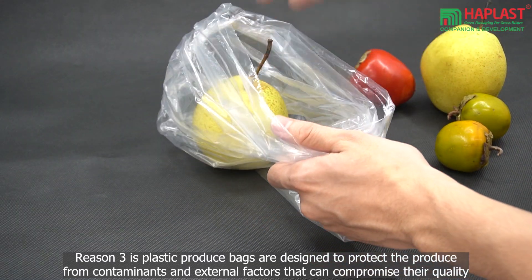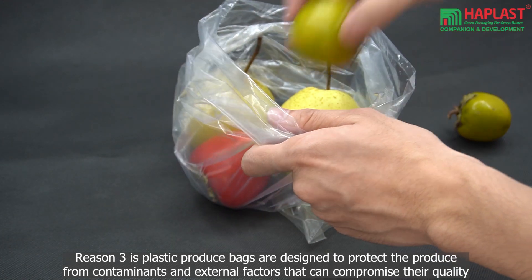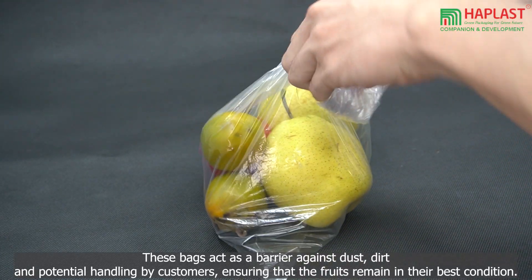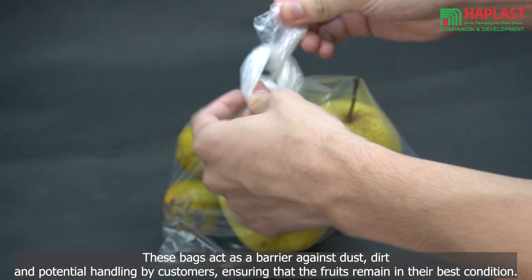Reason 3 is that plastic produce bags are designed to protect the produce from contaminants and external factors that can compromise their quality. These bags act as a barrier against dust, dirt, and potential handling by customers, ensuring that the fruits remain in their best condition.